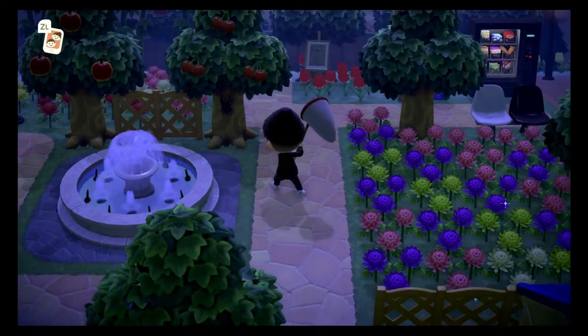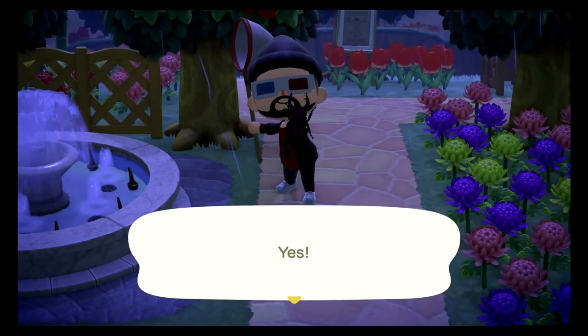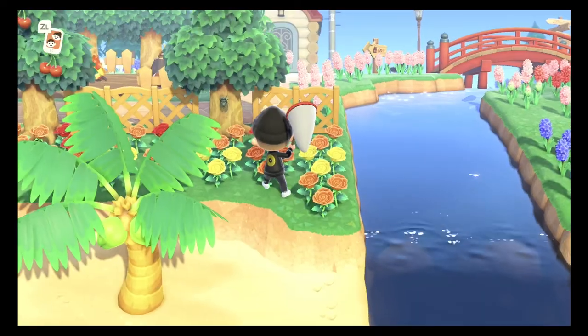The next bug on this list is the saw stag beetle. This bug spawns between the months of July and August and it spawns all day. It sells for 2,000 bells — pretty much an upgraded version of the miama stag. It spawns on all of the trees, it's common, and it does spawn in the rain.